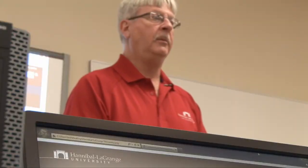Welcome to Hannibal Grange University's hybrid online degree completion program for the major of child development. My name is Mark Hurt and I'm the director of the advanced program.